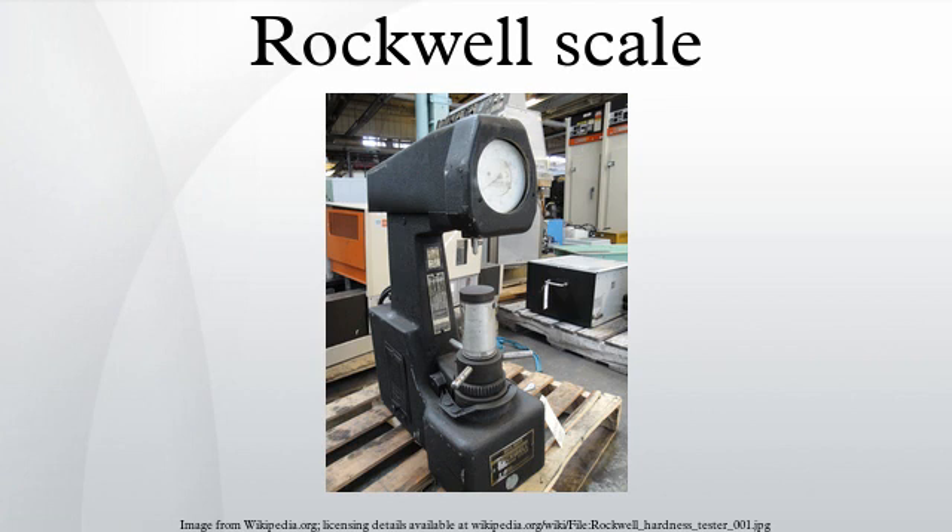The Differential Depth Hardness Measurement was conceived in 1908 by a Viennese Professor Paul Ludwig in his book Die Kegelprobe. The Differential Depth Method subtracted out the errors associated with the mechanical imperfections of the system, such as backlash and surface imperfections.